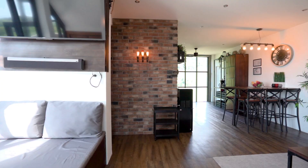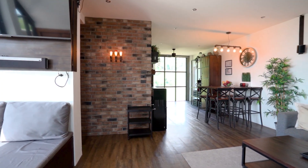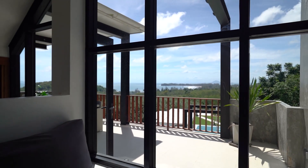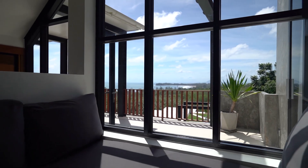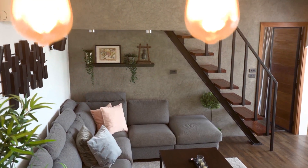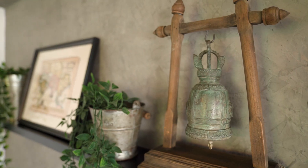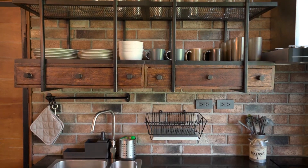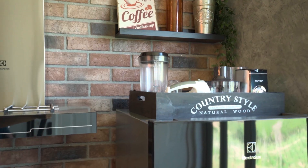The living area has a huge 65-inch smart TV, which can be positioned for watching from any area of the room, as well as a huge sofa. There's also a daybed and direct access to the terrace.